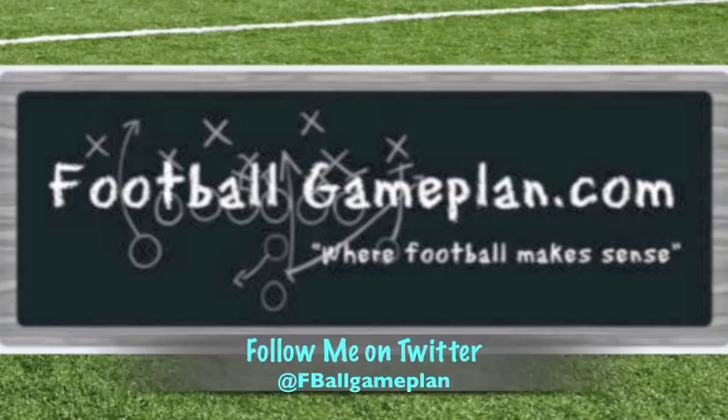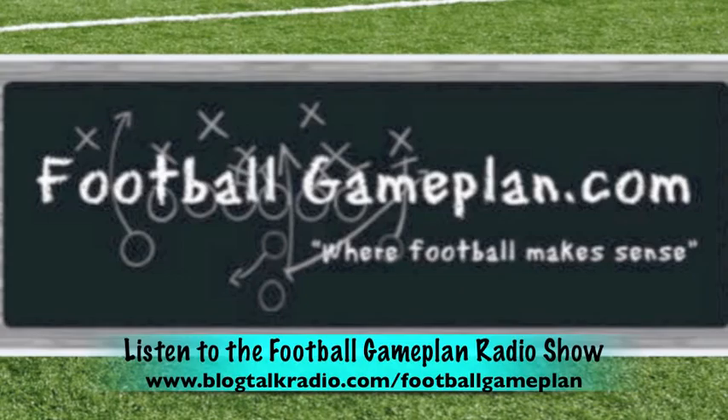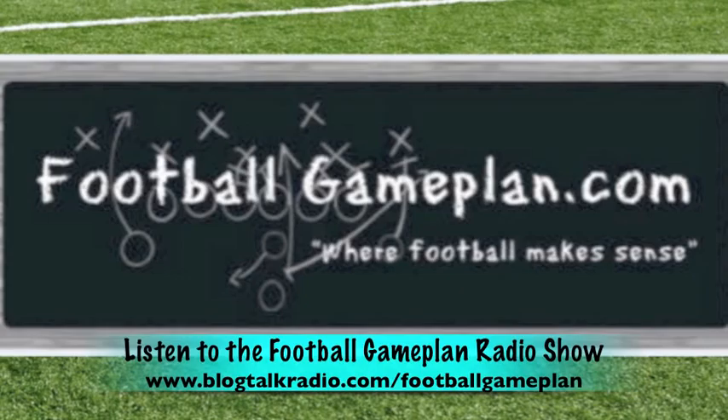For more draft prospect rankings, visit footballgameplan.com/draft, or to see more draft prospect videos, visit youtube.com/footballgameplan. Check out the Football Game Plan radio show Saturdays at blogtalkradio.com/footballgameplan, airing at 11 a.m. Eastern Time.